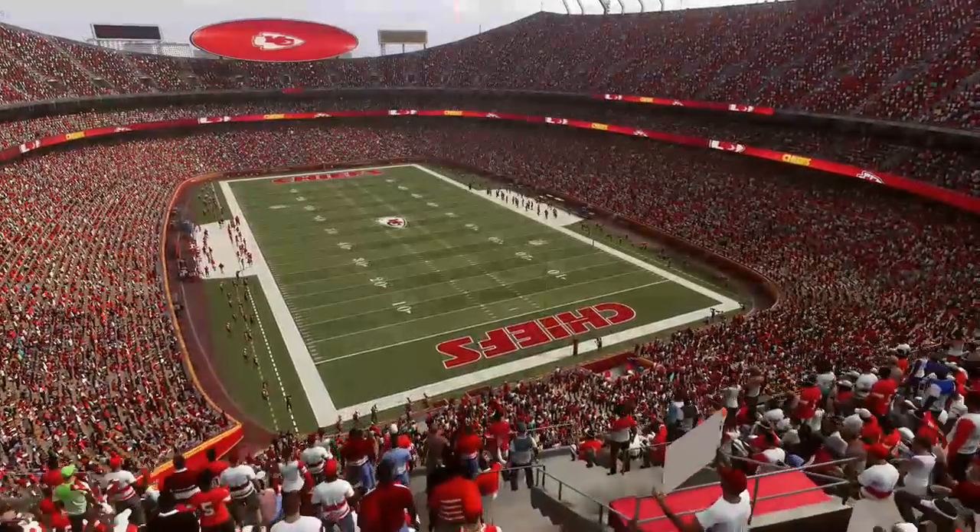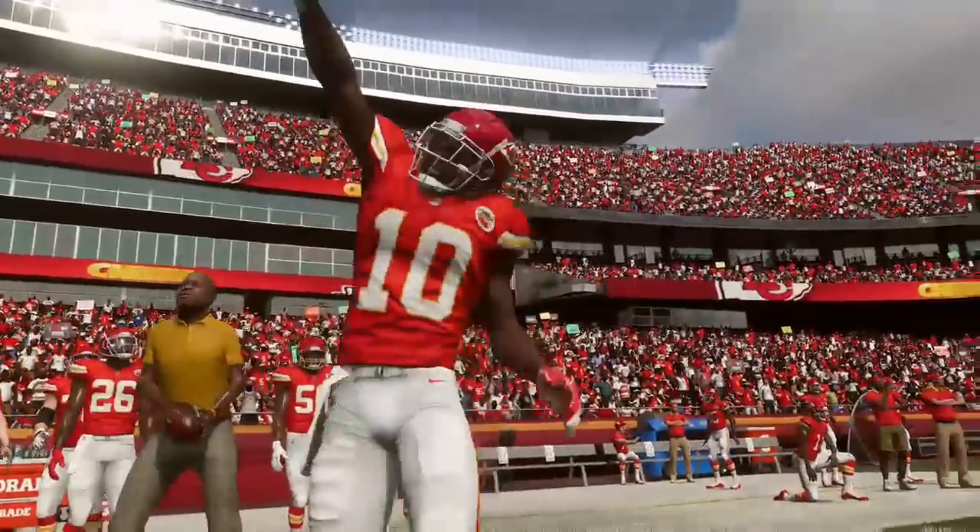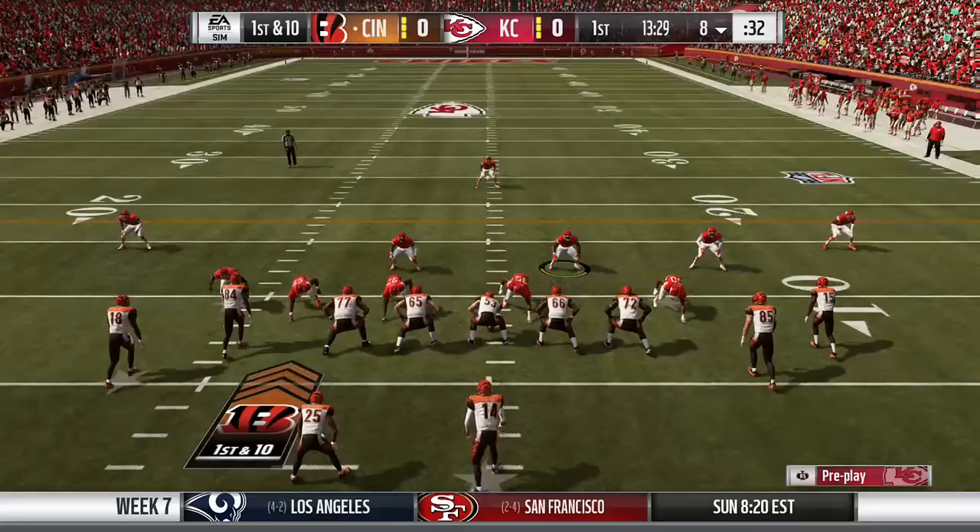Week 7 action at Arrowhead where Eric Berry leads the Chiefs defense and Tyreek Hill is the last man standing on offense as they take on the winless Bengals.